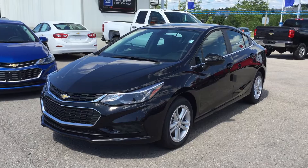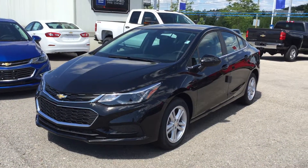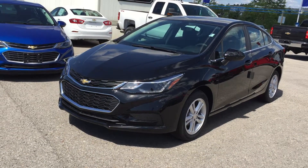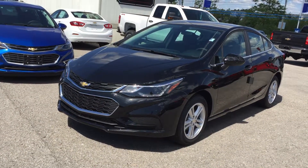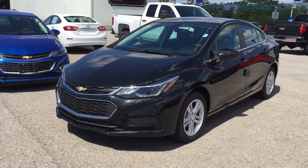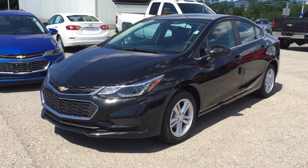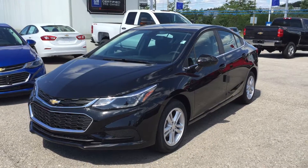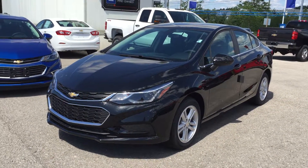The 2016 Cruze LT Sedan, shown here in mosaic black metallic. Under the hood, the 1.4-liter direct injection inline-4 turbo with continuous variable valve timing and 6-speed automatic transmission. If you want to test drive this vehicle, just come on down to Roy Nichols Motors, located at 2728 Curtis Road in Curtis, Ontario — just east of high prices.